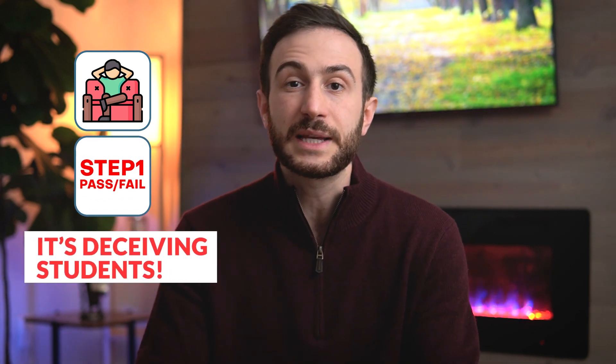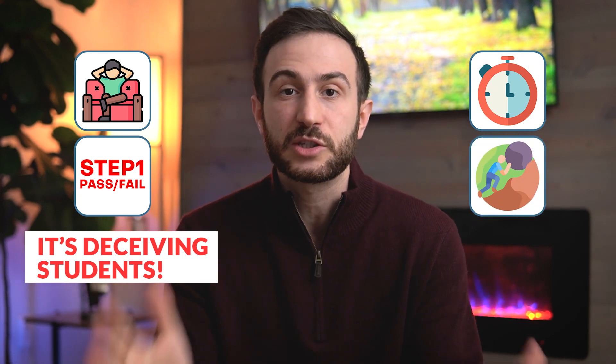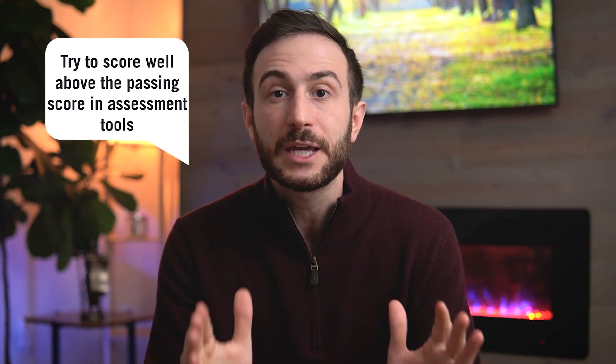Students now think it's easier to get Step 1 done, and it is easier to get a passing score compared to the 250s and 260s students needed in the old days. But actually, the passing score increased compared to when Step 1 was not pass/fail. This sense of comfort — that the exam is easy because it's pass/fail — is deceiving students and making them study less. I highly recommend you study well, and score well above the passing score to guarantee a pass.